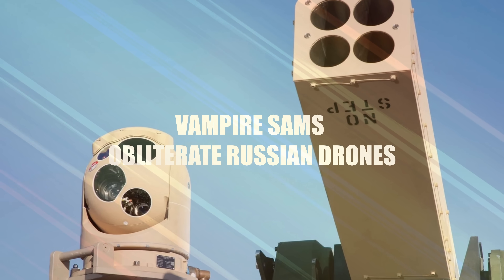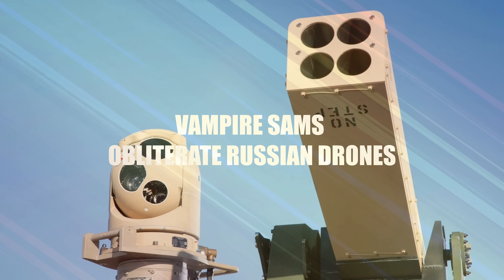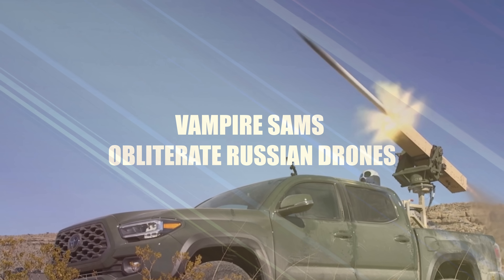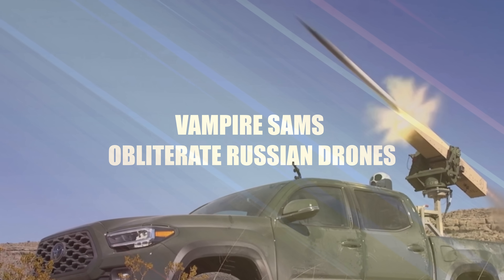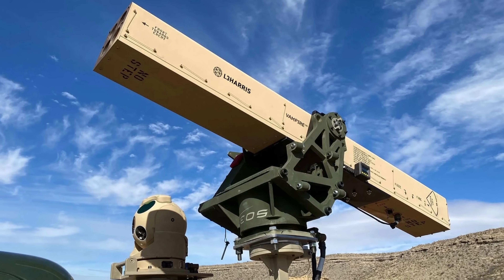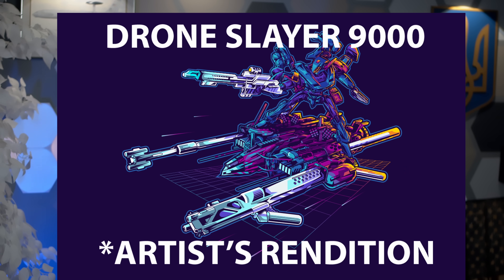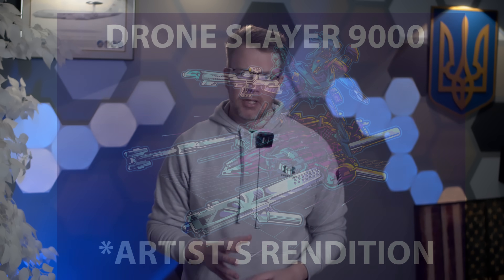Ukraine's Aussie and American Vampire SAMs obliterate Russian attack drones. So what happens when you smash together advanced laser-guided rockets, flatbed trucks, and some good old-fashioned ingenuity? You get the Vampire surface-to-air missile system, or as I like to call it, the Drone Slayer 9000. And let me tell you, it's sending Russian attack drones straight to their digital afterlife.